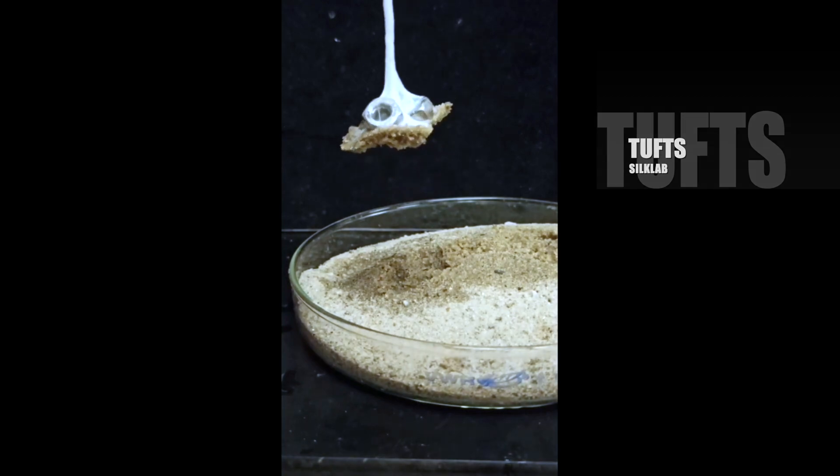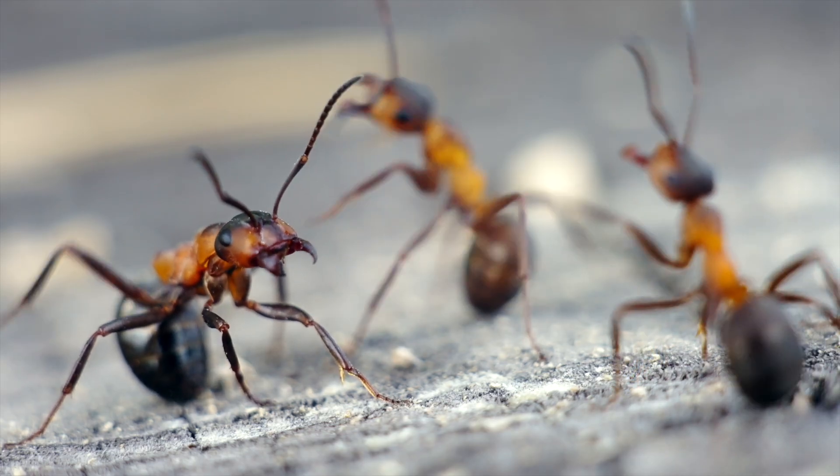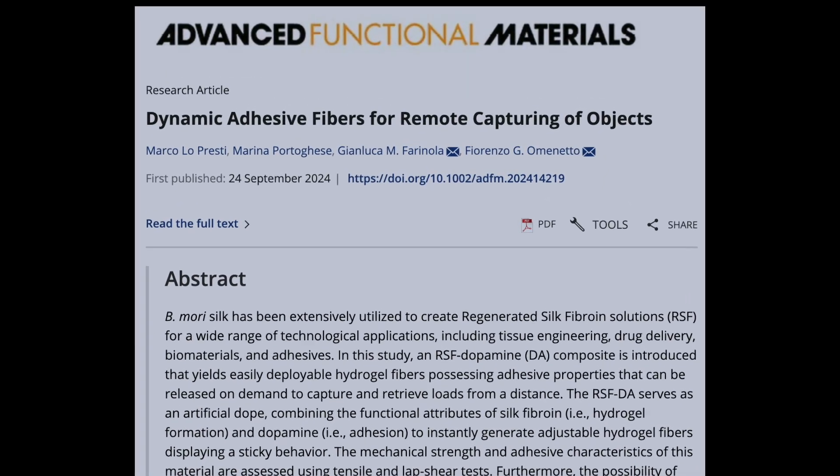Adding chitosan, derived from insect exoskeletons, enhanced the fiber's tensile strength by up to 200 times. And borate buffer increased the adhesiveness by 18-fold. If you want to go deeper into the details, I've got a link to the research below.